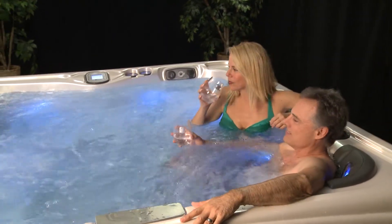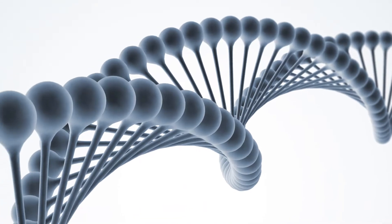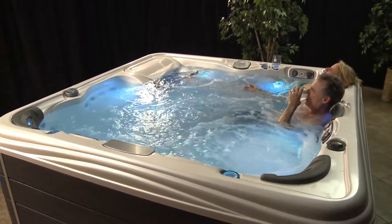All Platinum Elite Spas feature Artesian's patented Helix Jetting System, a revolutionary breakthrough in hydrotherapy jetting that makes use of the timeless concept of a helix, or curve in three-dimensional space. Helix jets use a right directional spiral on the inside of the jet cylinder, causing the water to spiral out in a twisting motion. This provides heightened jet pressure and pulsation, creating an unmatched therapeutic massage.